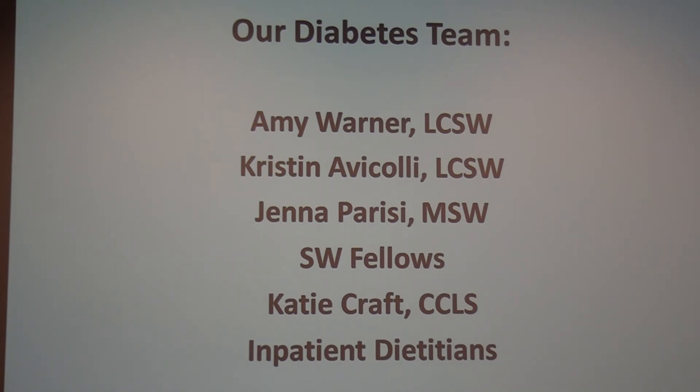We have one nurse practitioner who sees some patients in clinic and mostly does other endocrinopathies. We have three social workers and two social work fellows every year. Our social workers are just priceless — really, really good. We have Katie Craft, a child life specialist who works with our patients inpatient, and inpatient dietitians who do the inpatient nutrition teaching.